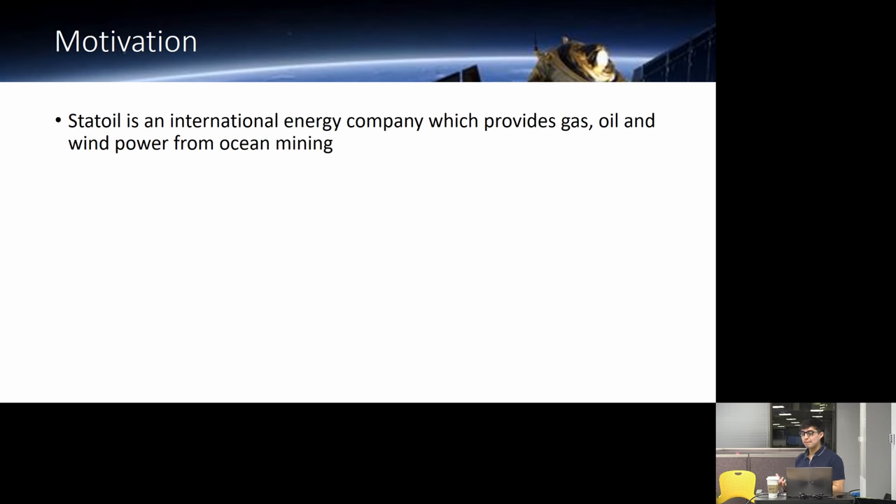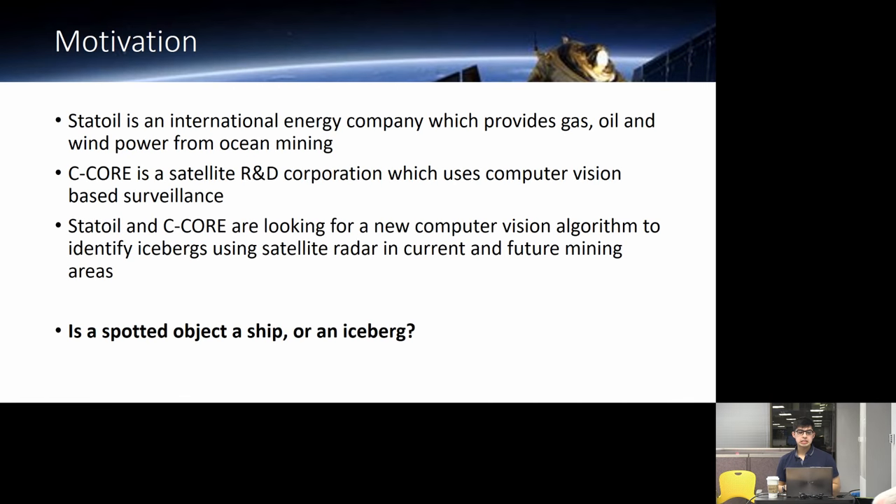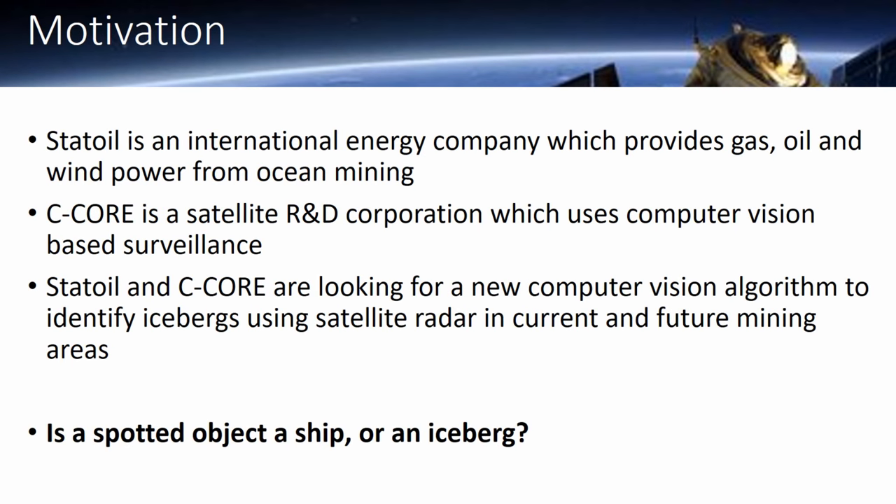STAT-OIC is an energy company. They work in ocean mining for gas and oil, whereas C-Core is the satellite end — a satellite R&D corporation which uses computer vision-based surveillance. Together, they are looking for a computer vision algorithm to identify icebergs in the ocean in areas that STAT Oil would be mining.